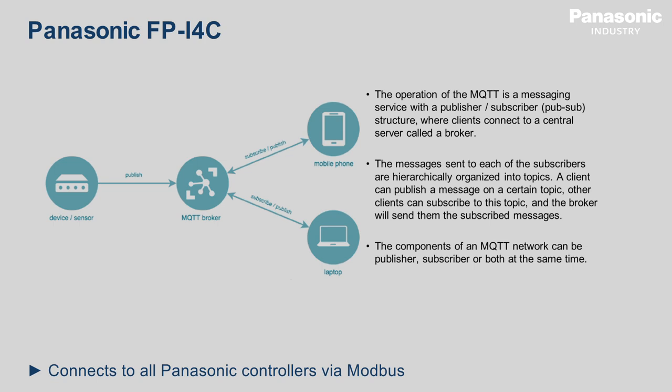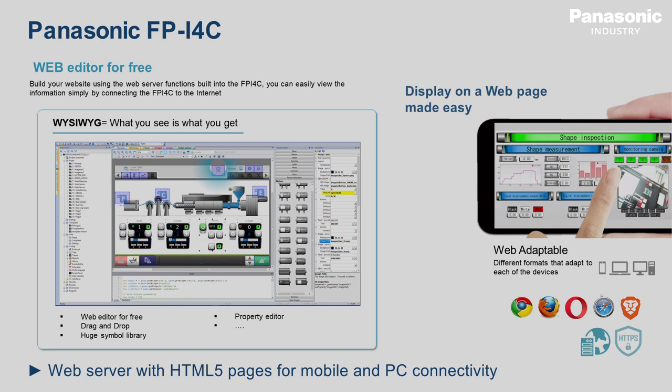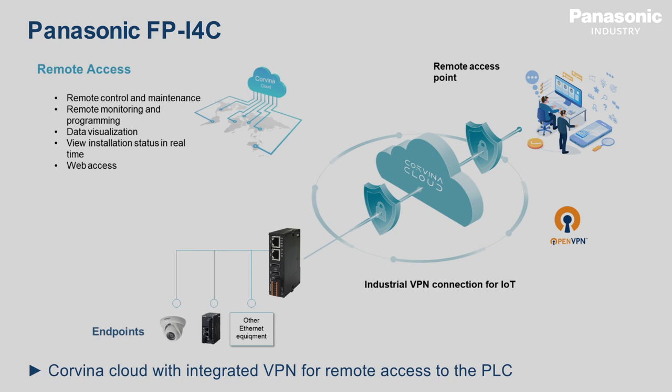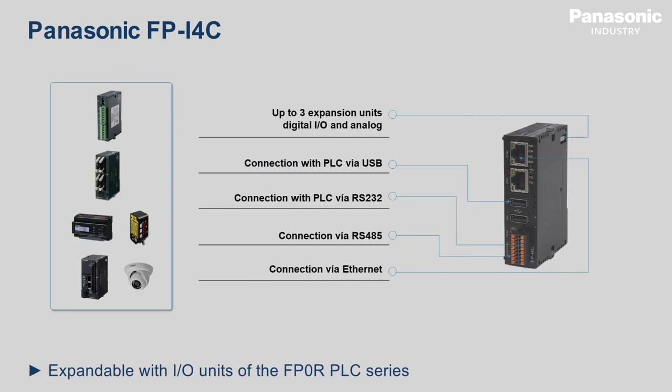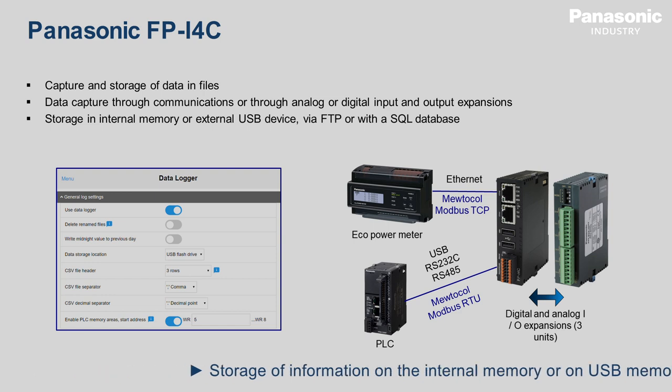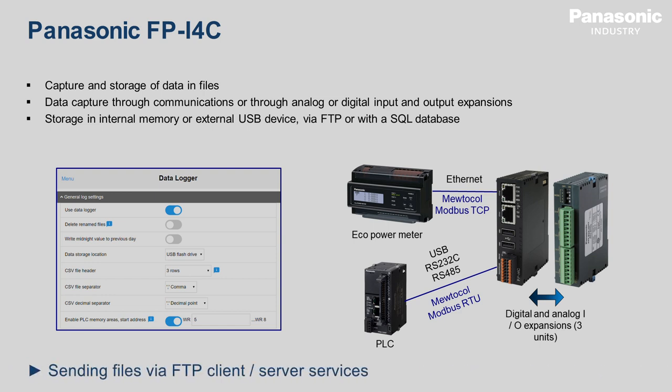In addition to integrating the MQTT and OPC UA protocols, this IoT gateway provides specific services for several purposes: a web server with HTML5 pages for mobile and PC connectivity, Corvina Cloud with integrated VPN for remote access to the PLC, and expandable with IO units of the FPOR PLC series to collect information from sensors and actuators. It also supports data management and storage of information on the internal memory or on a USB memory stick.